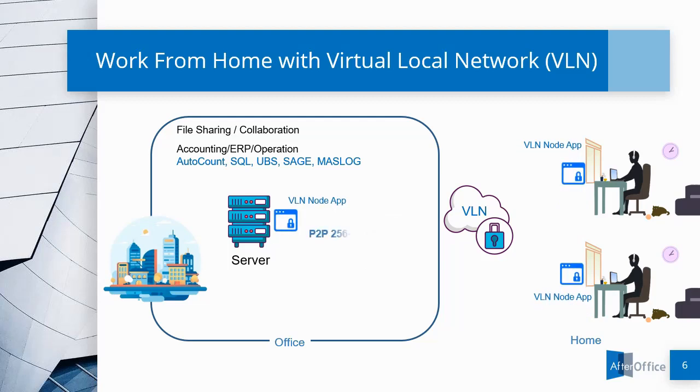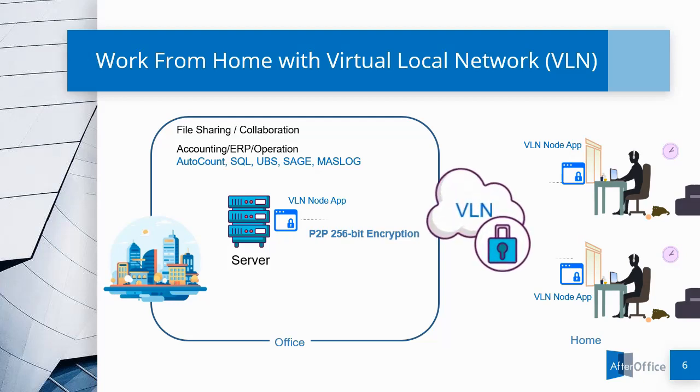With its P2P 256-bit encryption technology, VLN Cloud establishes a secure connection between the server and the remote PC without having data transmitted through any third-party server, thus ensuring the security and privacy of the company's data.